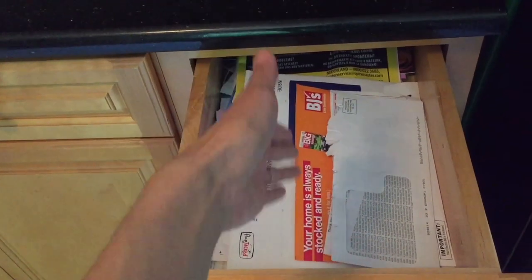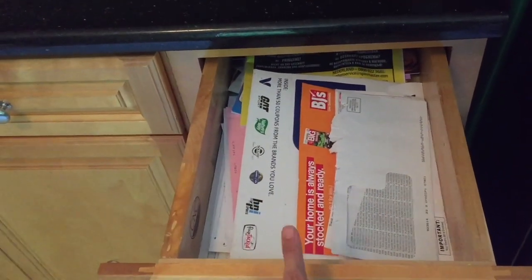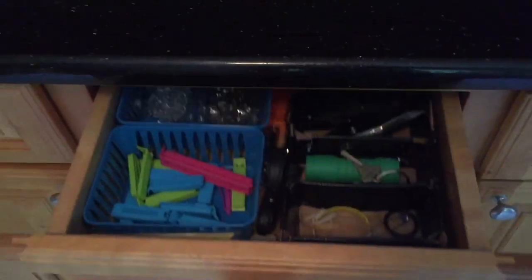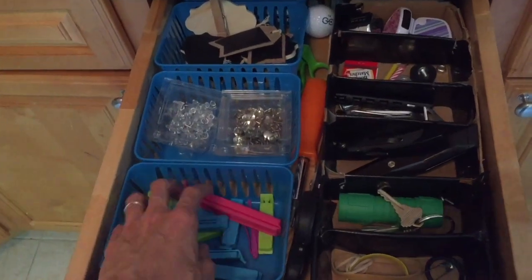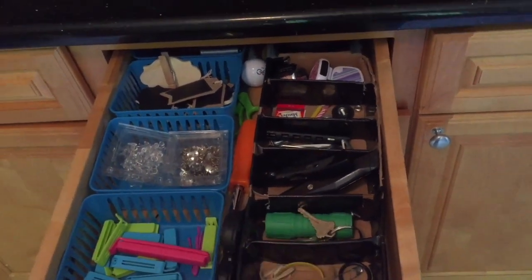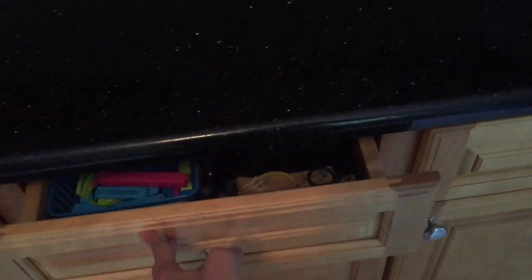I used to have dividers for the mail, and that works really nicely if you have a big drawer. In the home I live in now I only have a small drawer and it's working perfectly. I also have a junk drawer where I keep little things I need — screwdrivers, bag holders, rubber bands, matches — so it's not on top of my counter.